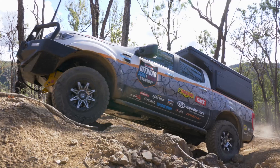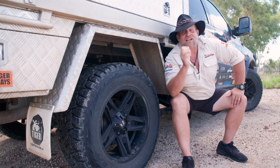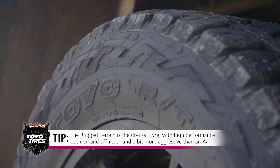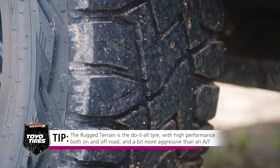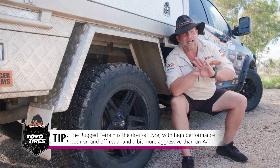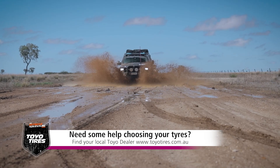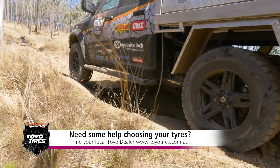And if you don't like the aggressiveness of a mud tyre, well let me show you the next one. Jess's Ram is running the Open Country RT. This has to be the argument settler. We've got the performance of an all-terrain and the ruggedness of a mud tyre. It's a tyre that suits absolutely everybody and you can go anywhere with it. It's probably why they call it the ultimate do-it-all tyre.